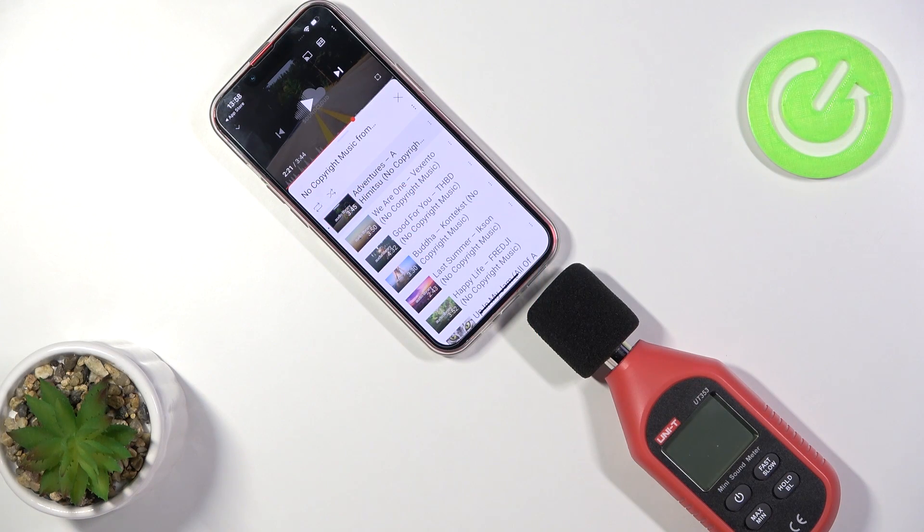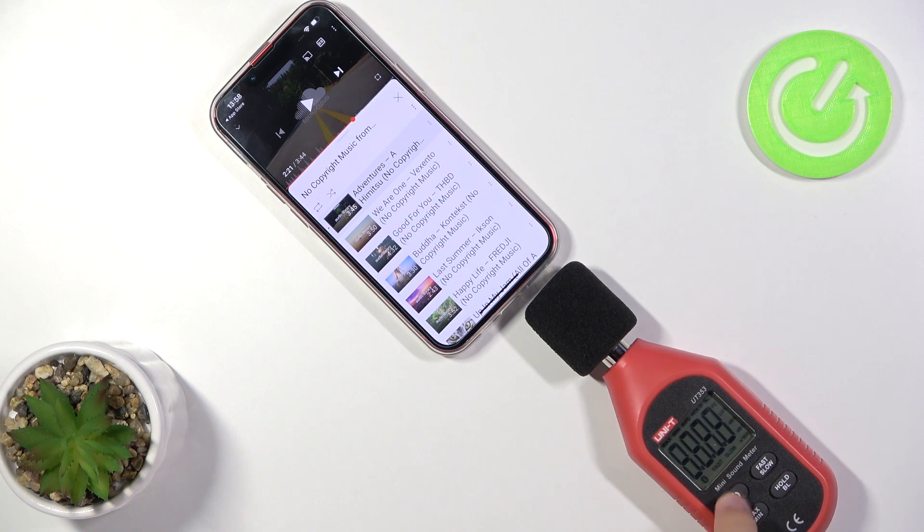Welcome. In this video I will show you the loudest speaker level of iPhone 13. I will measure the sound level with a decibelmeter, and the device I will set right now to the maximum volume mode. So let me do this right now.